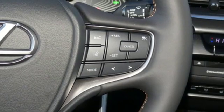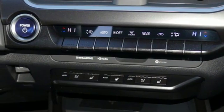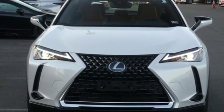Front and rear parking sensors, streaming audio, Wi-Fi hotspot, dual zone climate control, and power heated mirrors. Hurry in today and see it for yourself.